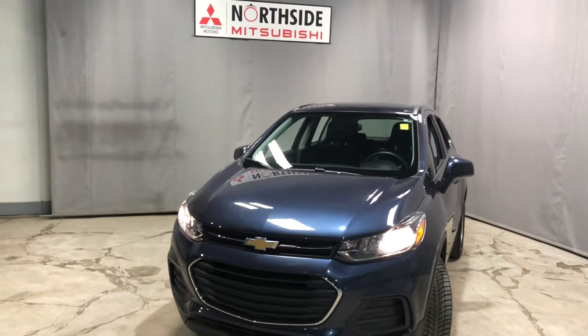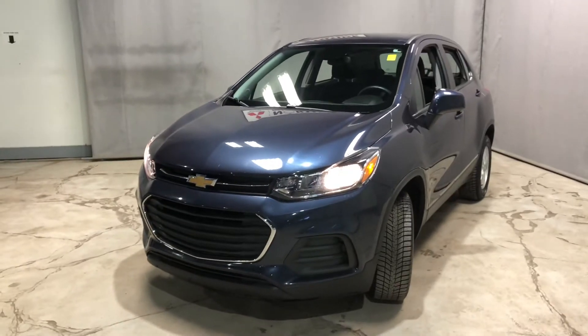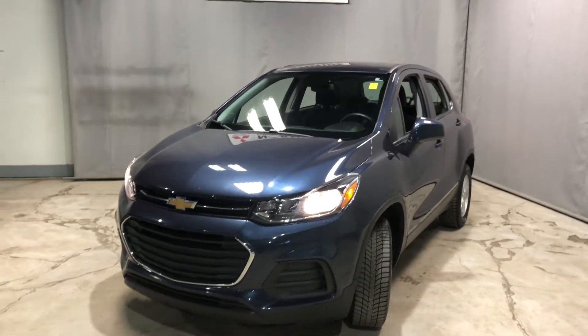Hey Alyssa, Jay here from Northside Mitsubishi. Going to do another quick walk around video here on our 2018 Chevy Trax LS in blue.